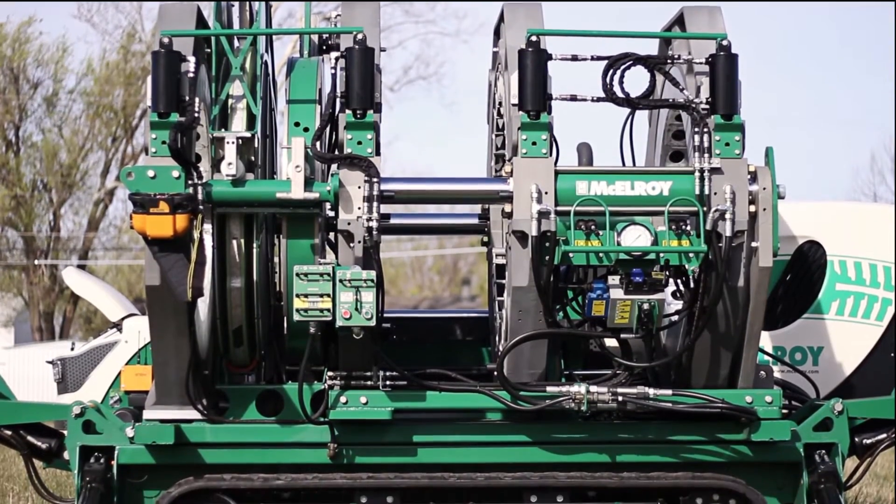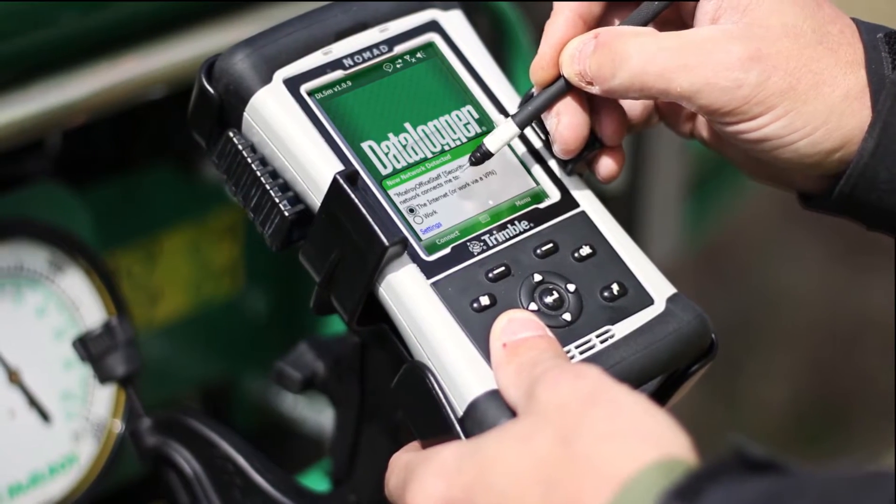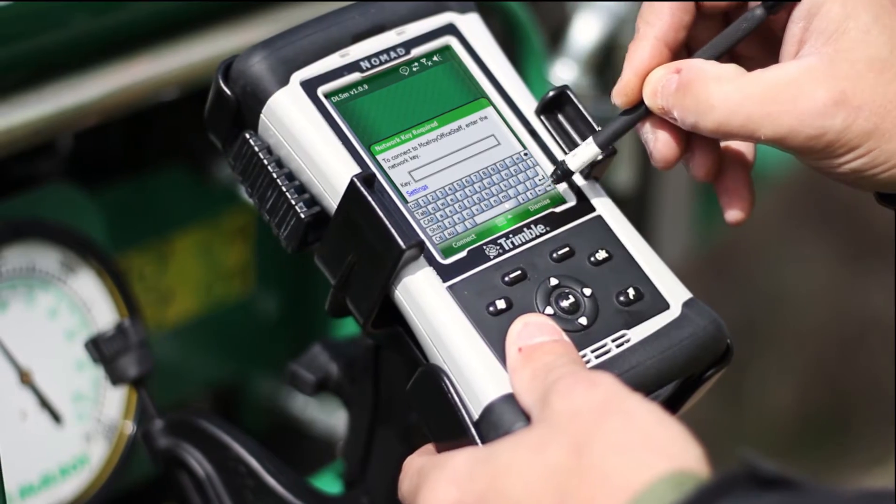it can be converted to a three-jaw, more compact fusion machine. The TrackStar 1200 is data logger compatible, enabling a complete recording of the entire fusion process for storage and analysis.